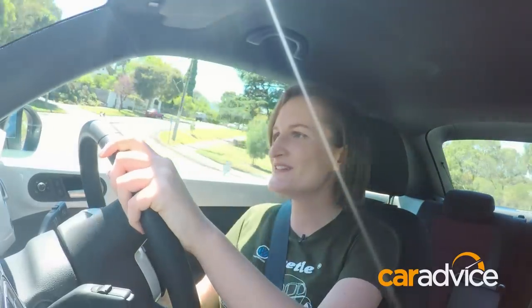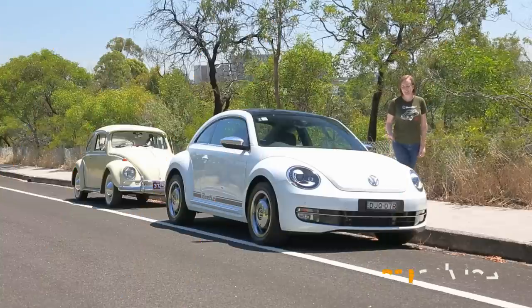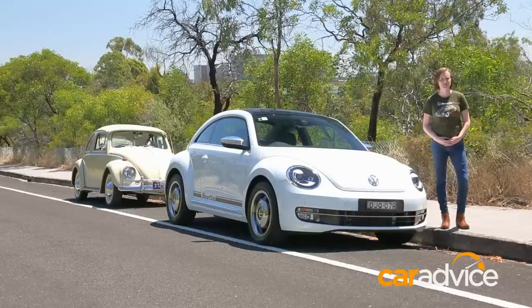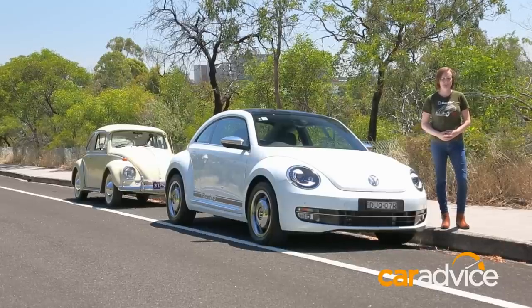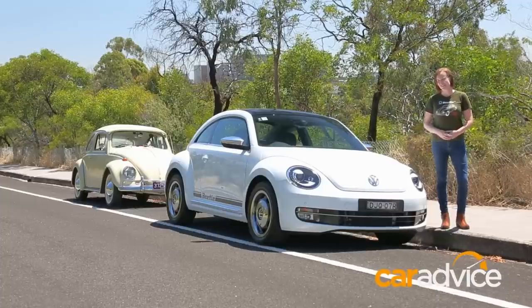Here's something fun — the number 53, while it officially denotes the year that the Beetle first came to Australia, it's also the same number as the world's most famous Beetle, Herbie. The Beetle Classic is $36,990 plus on-road costs, which makes it about $5,500 more than the entry-level Beetle. But I think it's worth every cent because of its limited number run. It just shows you don't need every option in a car to have as much fun as I've had in this. It's basic, and I love it for that.